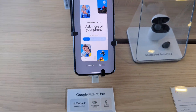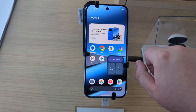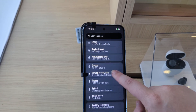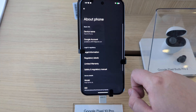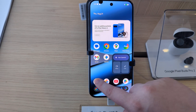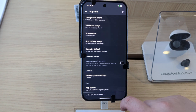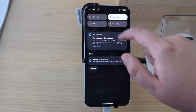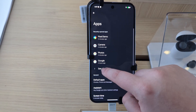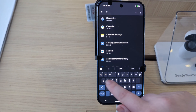One day after launch, the Pixel 10 Pro XL is already up in Best Buy. Ask more of your phone: does it support 4K 60 HDR video? Let's check the Pixel camera settings — I'm in services.